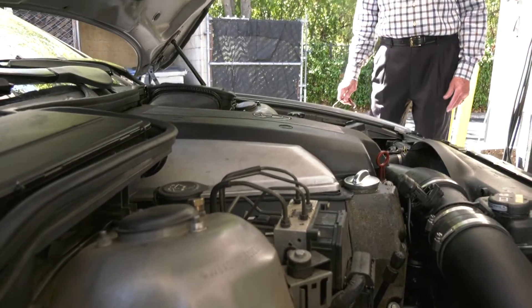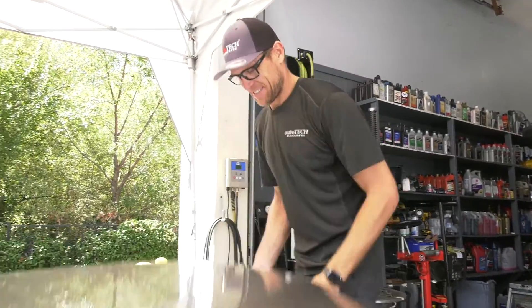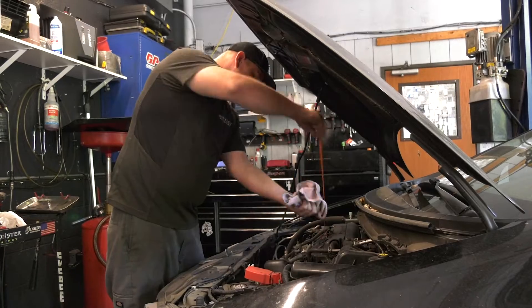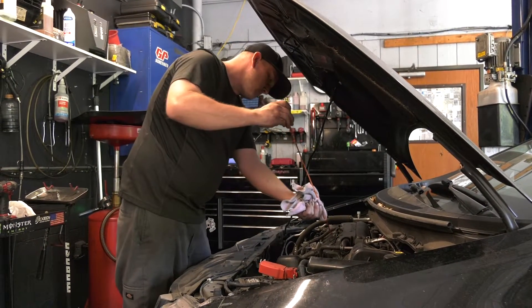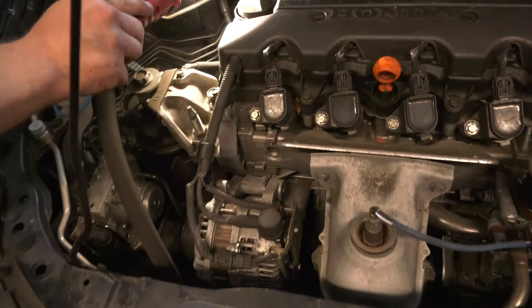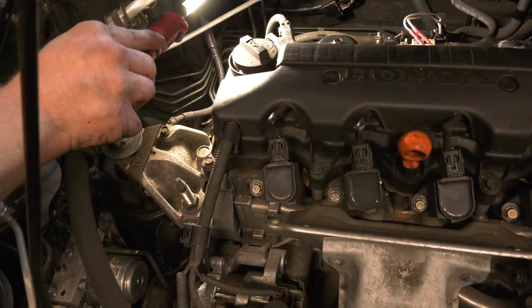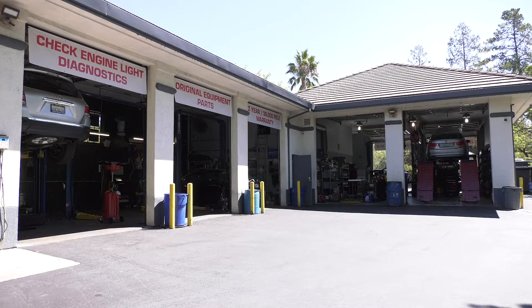For traditional oil, you're going to want to get your oil changed generally every 3,000 miles or six months. For full synthetic oil, you're going to want to get it changed just about every 6,000 miles or 12 months. Remember, oil is cheaper than a new engine, so it's always better to replace parts, oil, and fluids to ensure the longevity of your vehicle.